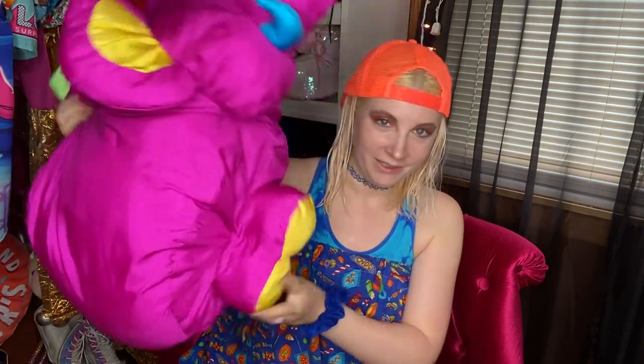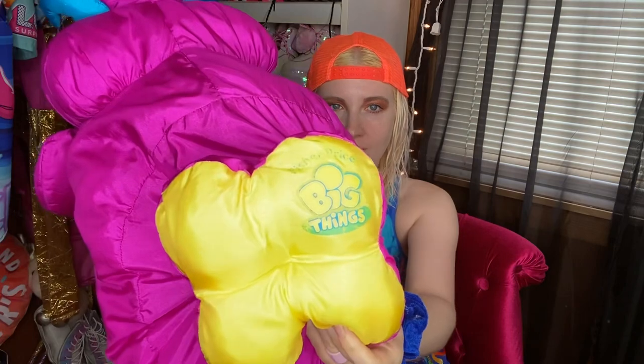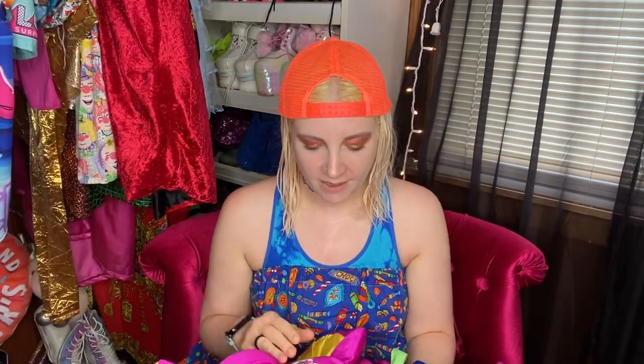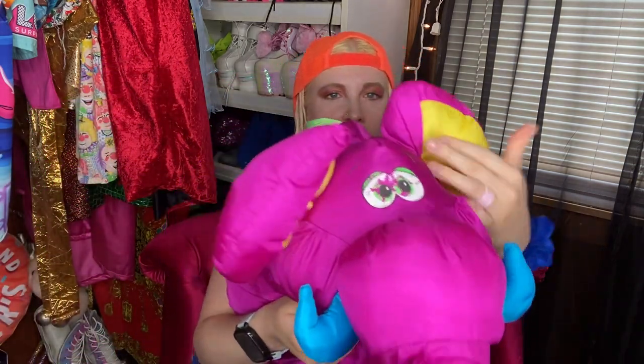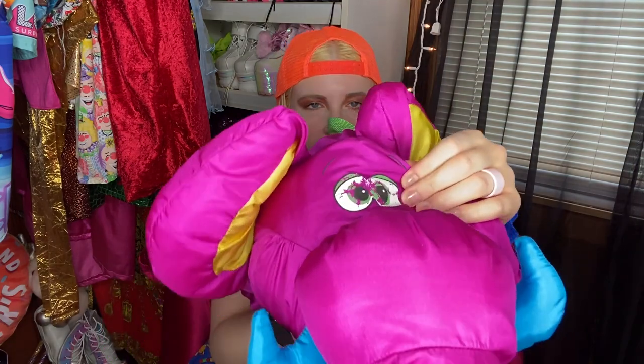This pillow I got off Mercari a couple years ago. It's a giant elephant — a Fisher-Price Big Things pillow. I used to have a pink one when I was a kid and couldn't find it anywhere. I found a couple but they were super expensive, so I ended up getting this purple one. Its eyes are kind of cracked, but that's the only flaw.